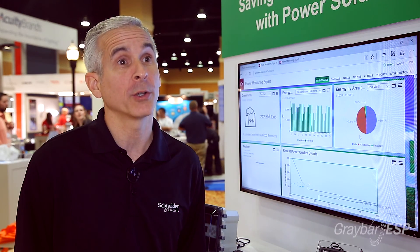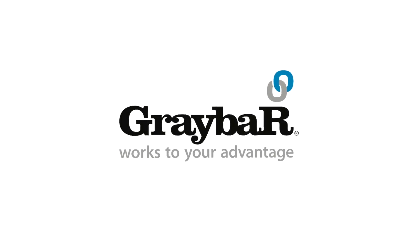To learn more about the Schneider Electric tenant metering offer, contact your Graybar rep or call 1-800-GRAYBAR.